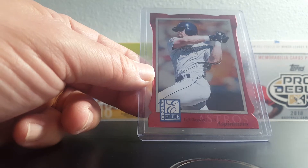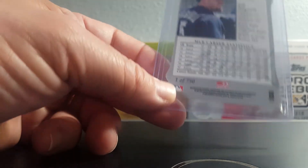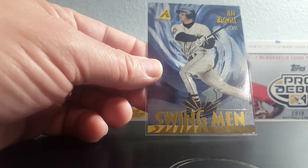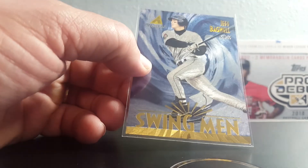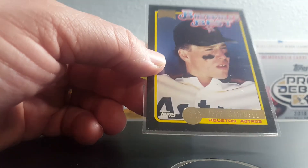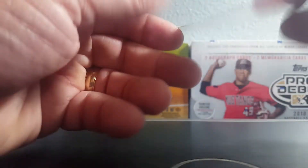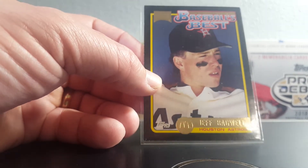I may already have this Bagwell Donruss Elite Aspirations — probably 1998 — 750 were produced. Anytime I can find that in the bargain bin I'll take it all day long. Bagwell Swingman Museum Collection from 1995 Pinnacle — these museum cards are sweet. Also had this one already, but again — it's a food issue, a McDonald's card. Kind of considered a rookie card, but it says '92 and Bagwell's rookies are '91, so not really a rookie card — but anyway, McDonald's issue.